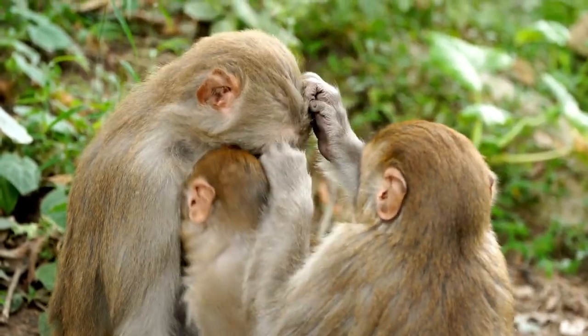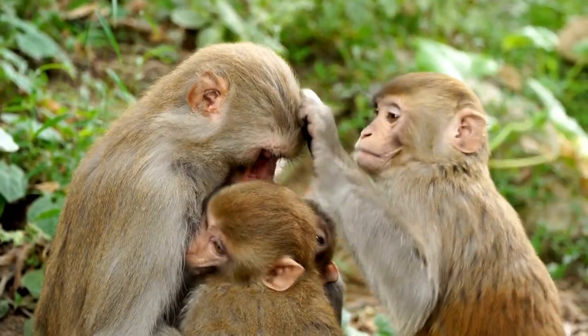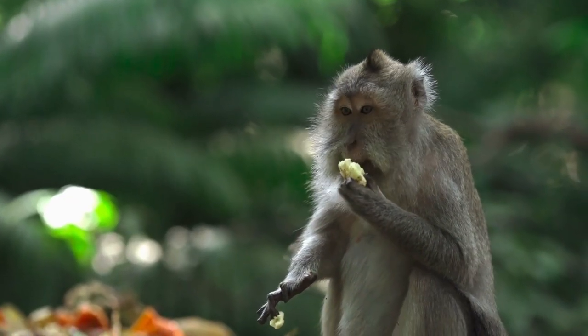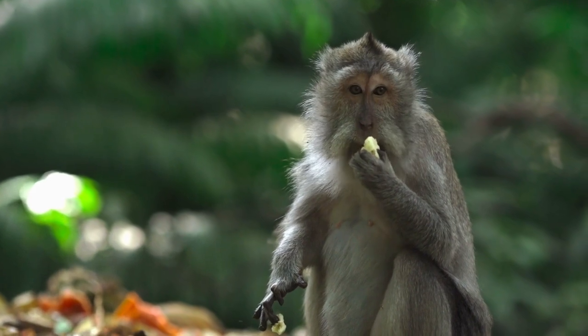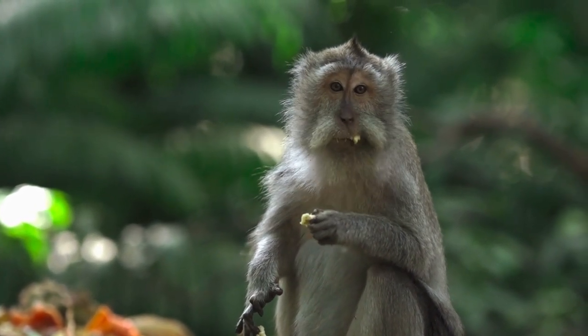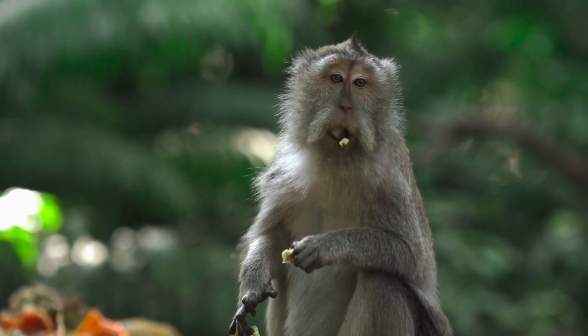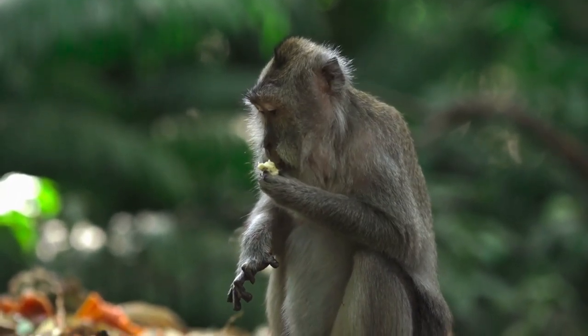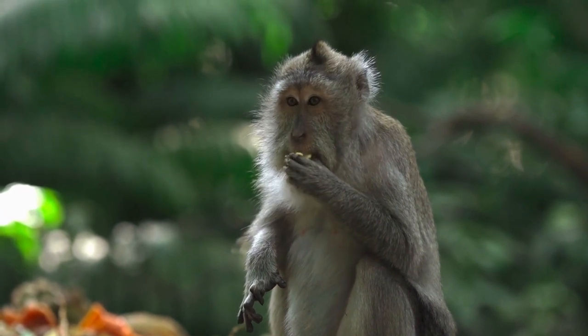Monkeys are very smart and can use tools such as sticks and stones to get food. Monkeys also like to play, swing and jump on the trees. Monkeys live in groups called troops that have a leader and a hierarchy. Monkeys communicate with each other by making sounds, gestures and facial expressions.